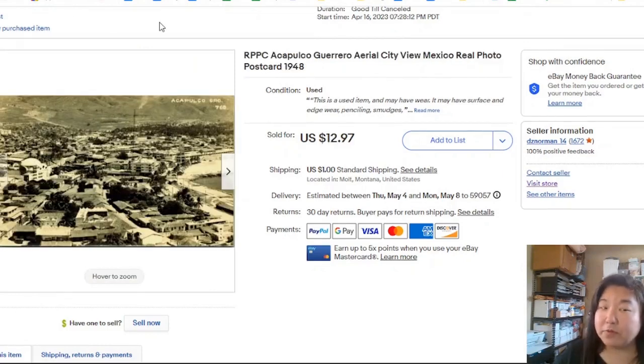Now we have another real photo postcard — this one was Acapulco. I hadn't done Acapulco before, so I looked up comps, and the price seemed to be the going rate. This one took one week to sell for $12.97 at full asking.